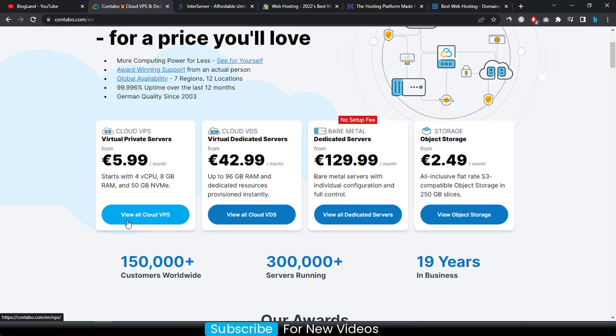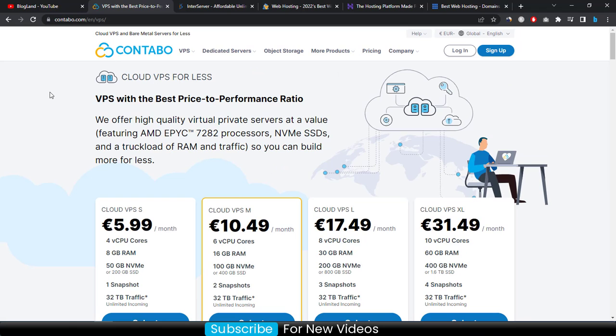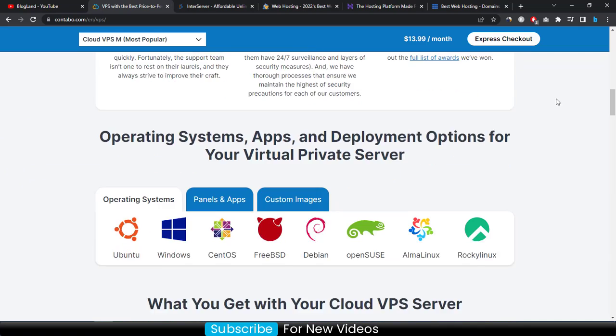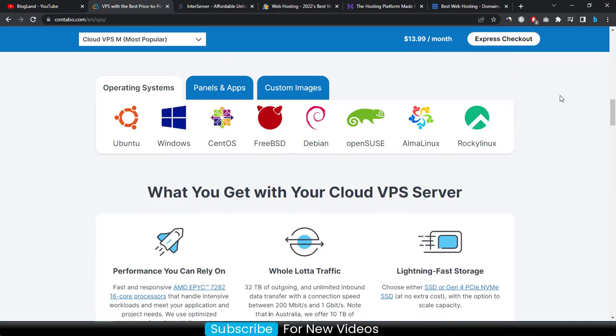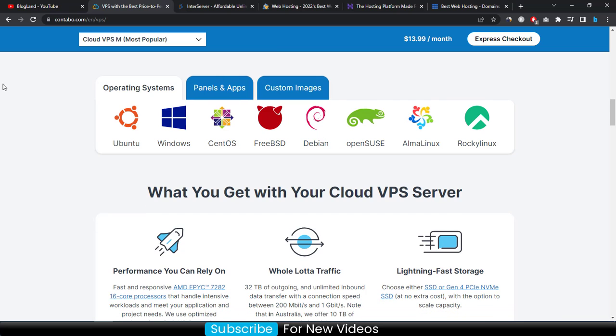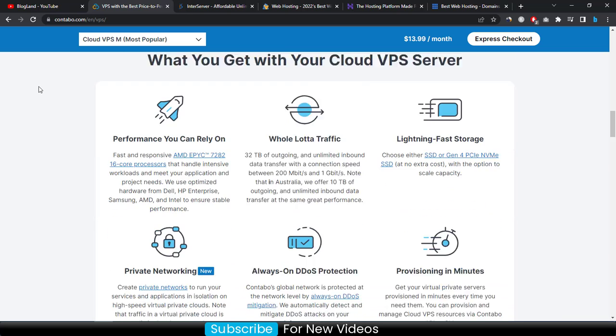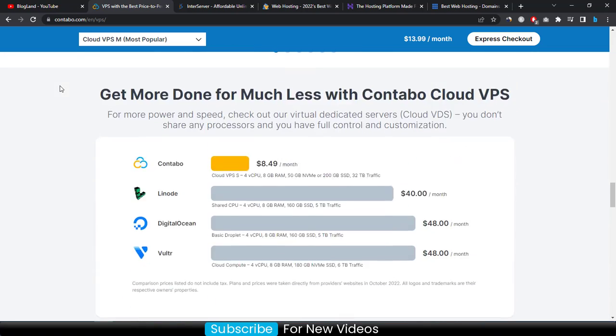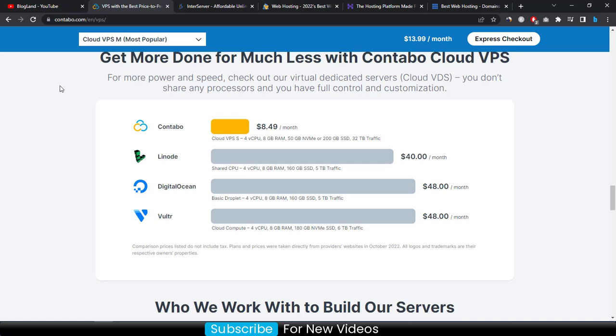Go down and click on 'View All Cloud VPS'. There are four plans in Contabo VPS — the starting plan is $8.49 per month. You will get all world-class hosting features on this website, including operating systems, control panels, and all other customized facilities.